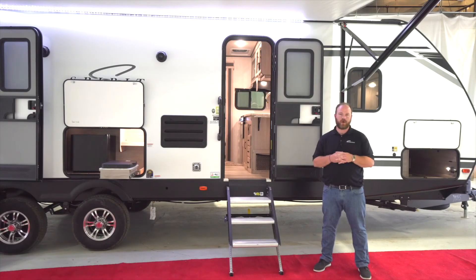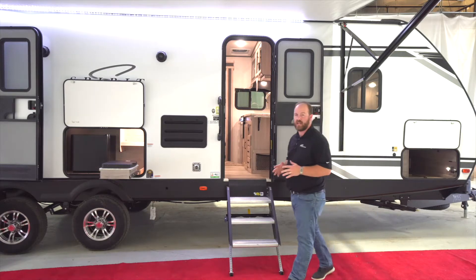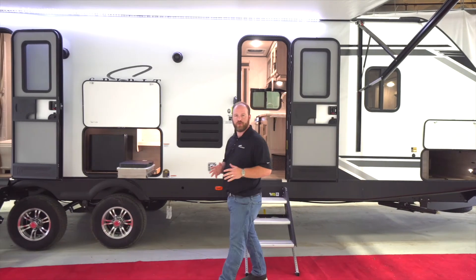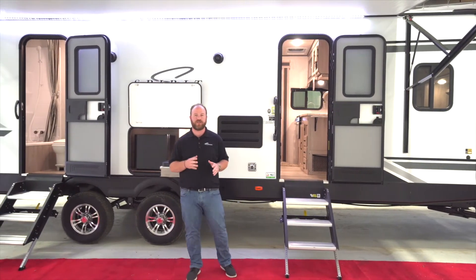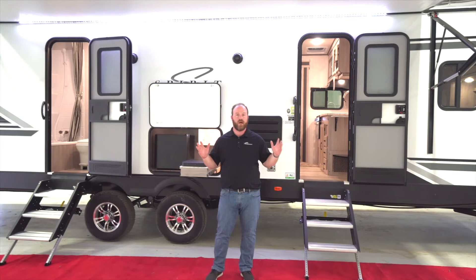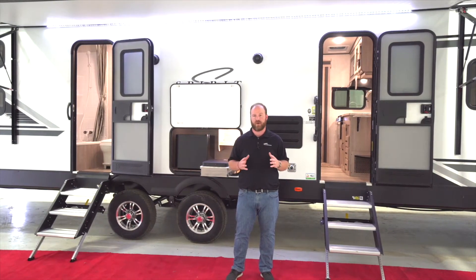Hey guys, Max Kuehl here live from Coachmen RV. Today I'm standing in front of one of our new Spirit floor plans that we're super excited to be sharing with you, and that is the 3272BH. The camping simplified model naming tells us that the 3272 is a 32-foot box coming in at 7,200 pounds — a very competitive weight with everything that's going to come in this trailer.